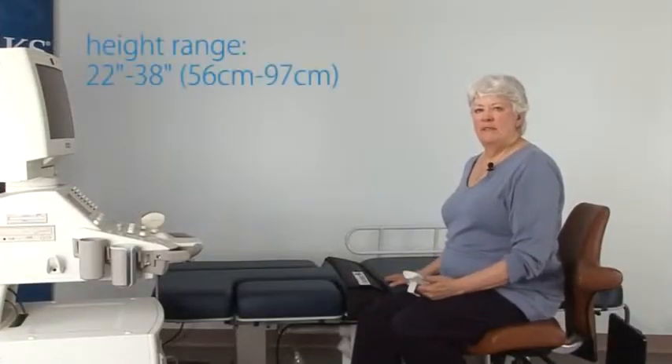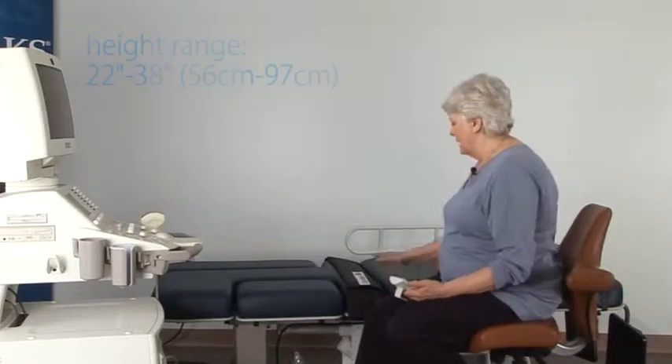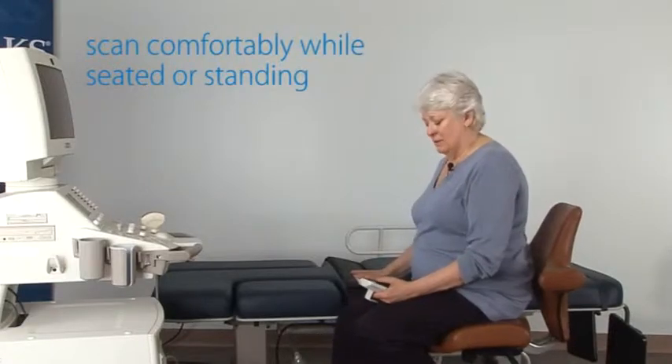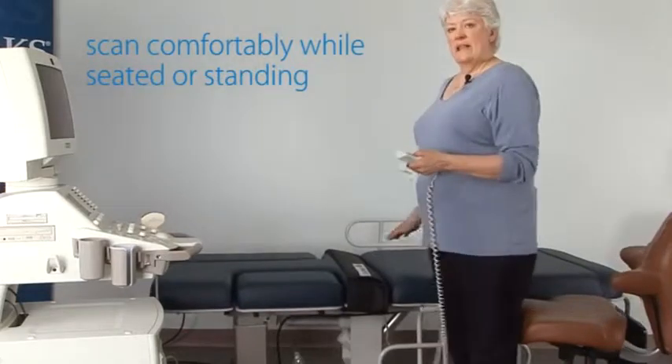The height range of this table is variable enough to allow for different scanning positions. I can scan comfortably seated with a very low height, which also allows easy access for patients. Or, if I choose to stand or have a knee-to-stand position,